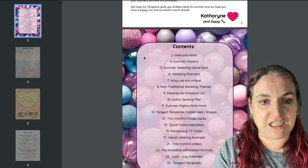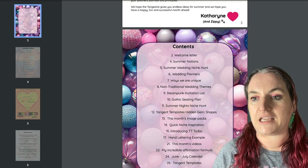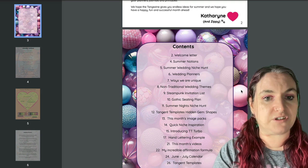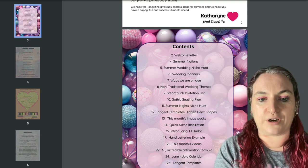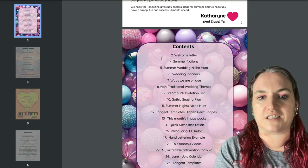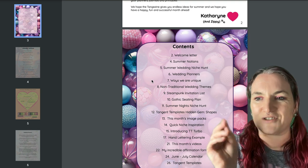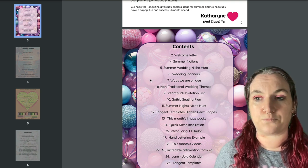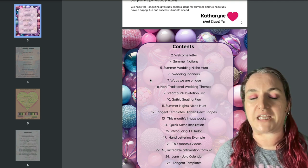Then we have the contents page which is fairly self-explanatory. You can see this background here is part of the bling image pack. If you do get the image pack, this is a good way you can use it — you can put an image behind a filled box and just bring the opacity down a bit so it's semi-transparent. I really like that design style; it works really well in books and workbooks.